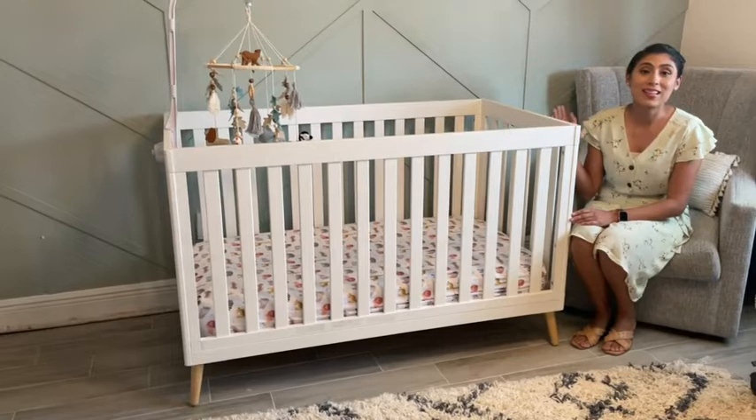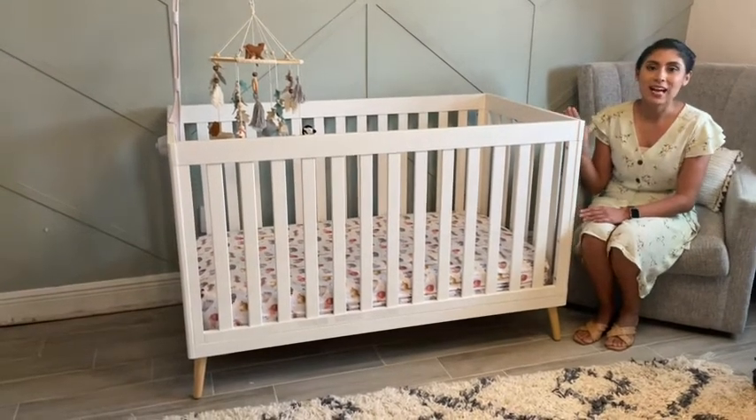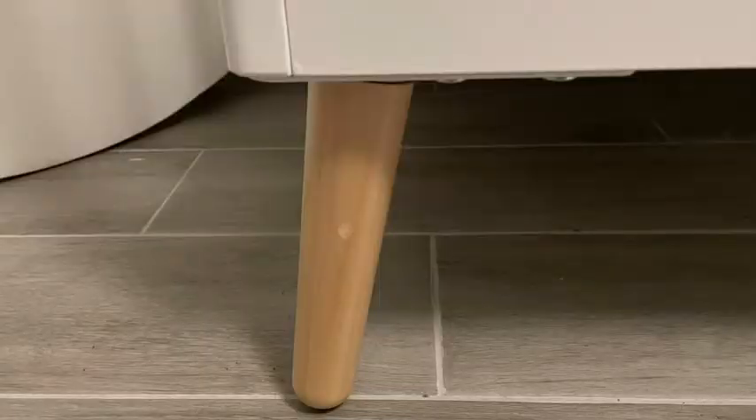I also love the design of the crib, how it's so modern. It has natural wood legs on the bottom that really help bring out other natural wood aspects in his nursery.